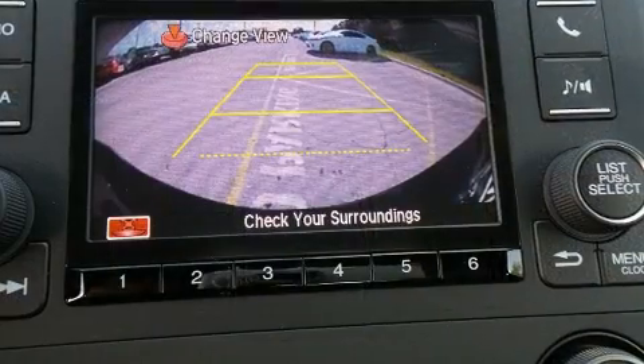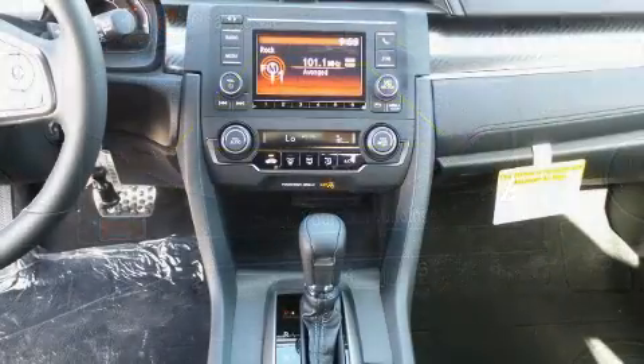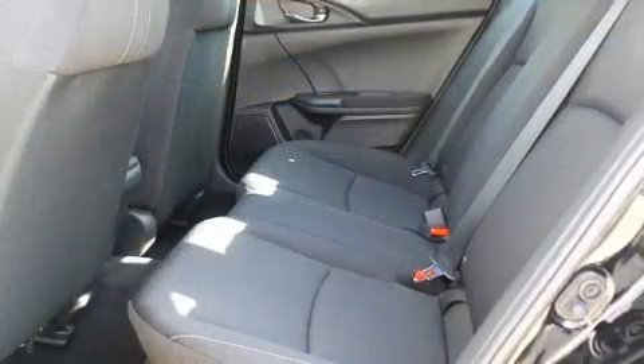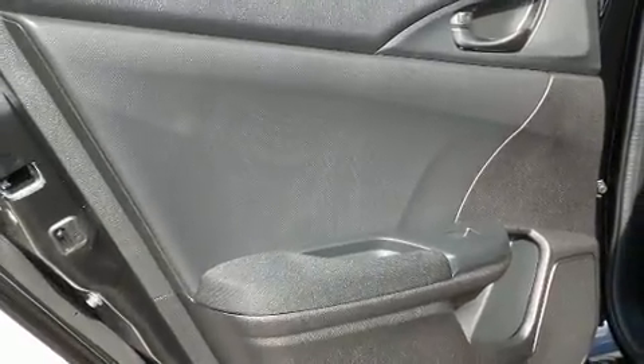Honda also prioritized safety and security with features such as traction control, brake assist, ignition disabling, and four-wheel disc brakes with ABS. Electronic stability control ensures solid grip atop the road surface, no matter how challenging the driving conditions.